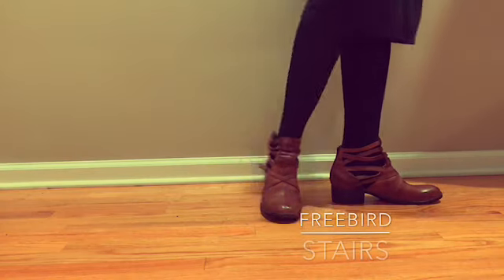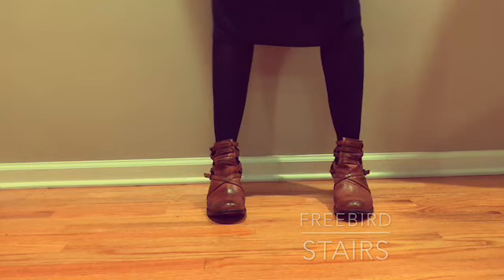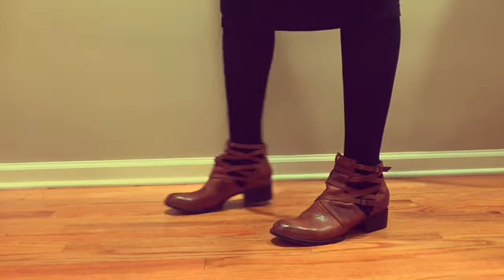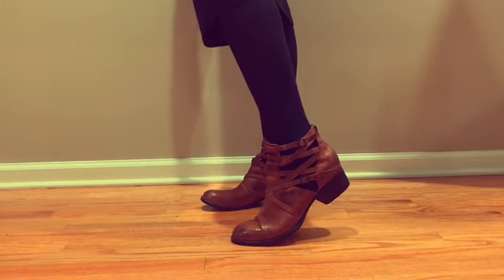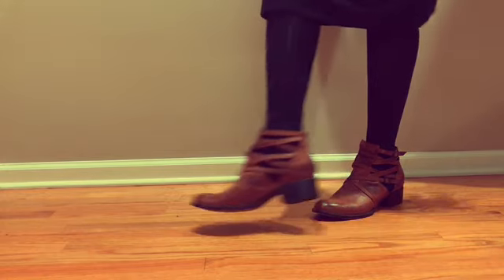Hey, it's Marita here with another video. This is my fall winter boot collection for 2018. I hope you enjoy, and if you are not subscribed to my channel, please subscribe, like, comment, share with your friends — all that good stuff. Enjoy!